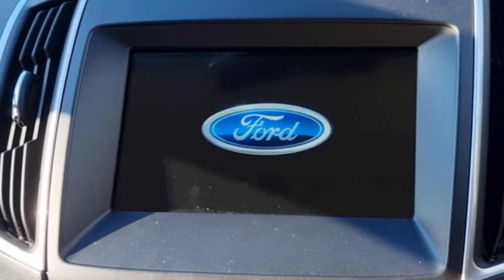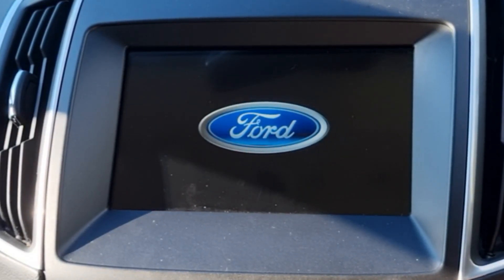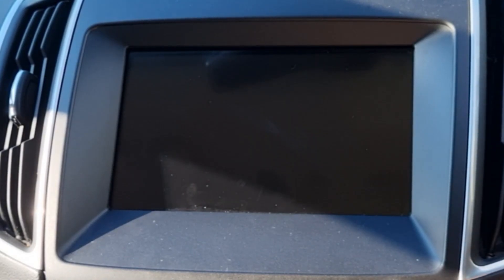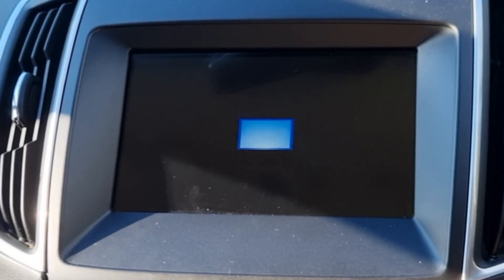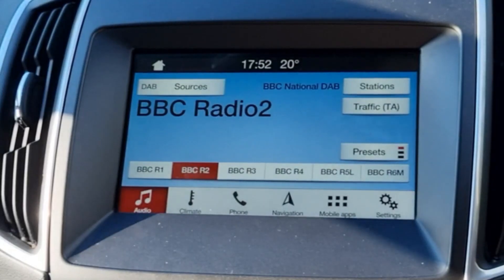Turn on the car. Will it work now? And it turns out it does!